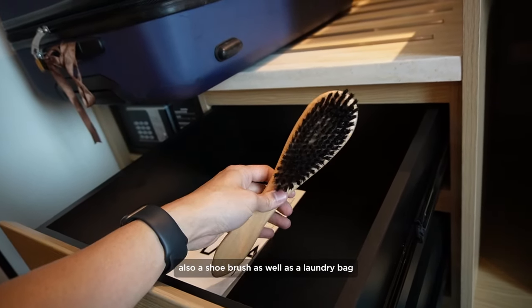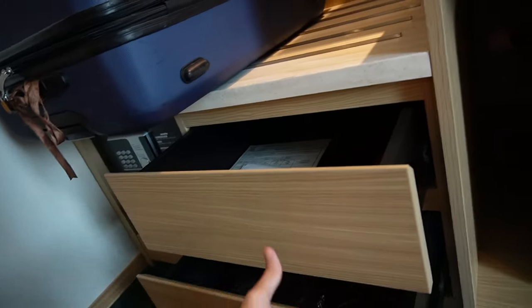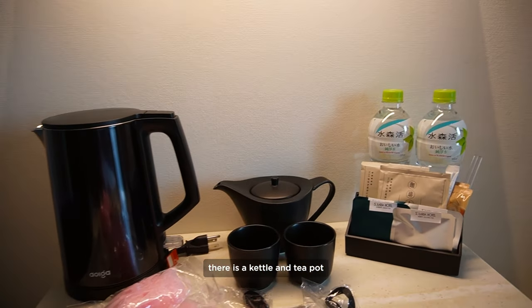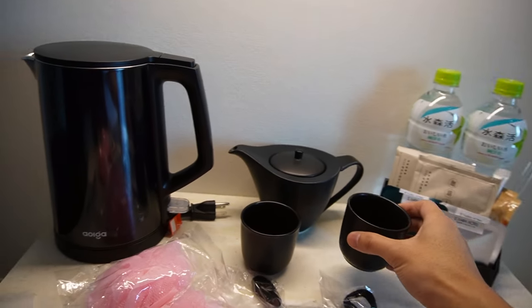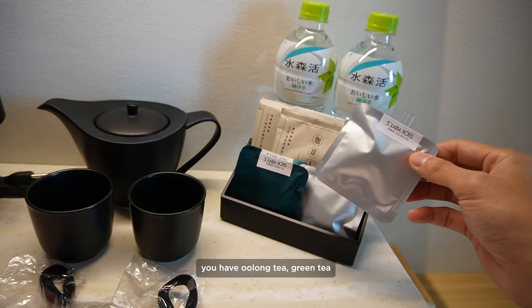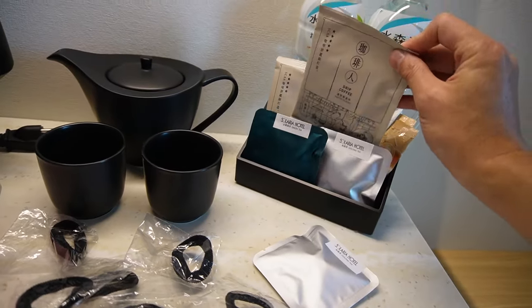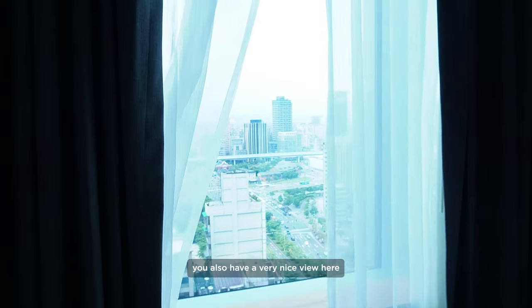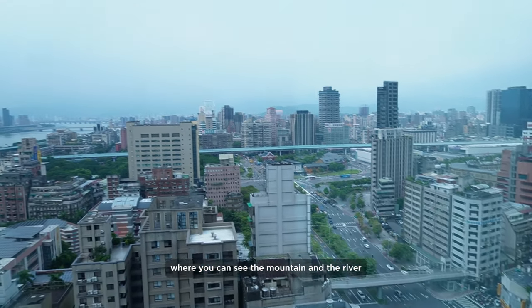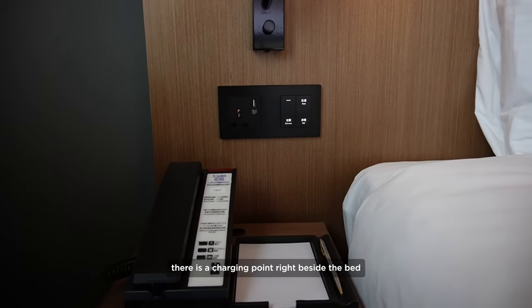There's also a shoe brush and a laundry bag. A kettle and teapot to enjoy tea — you have oolong tea, green tea, and coffee. We also have a very nice view here where you can see the mountain and the river. There's a charging point right beside the bed with a USB 5-volt port.